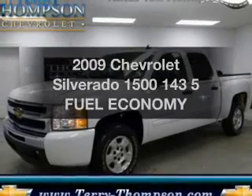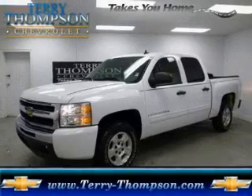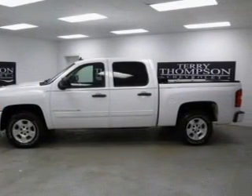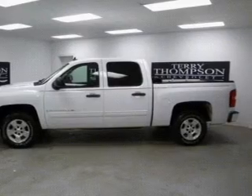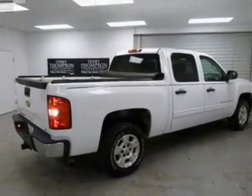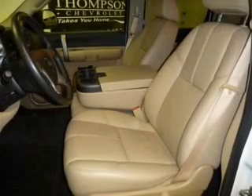Get noticed in this 2009 Chevrolet Silverado 1500. If you're looking for a first-rate auto, this one could be yours today. The powertrain includes rear-wheel drive with a powerful 8-cylinder engine connected to a smooth-shifting 6-speed automatic transmission. You will appreciate the safety feature of anti-lock brakes.